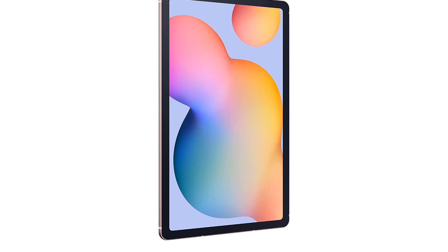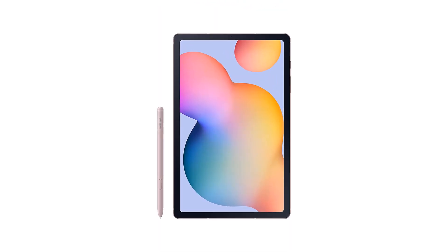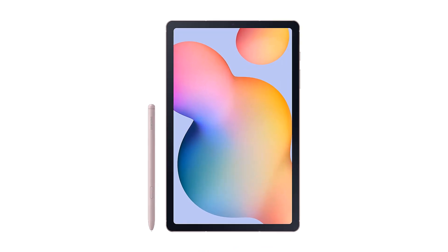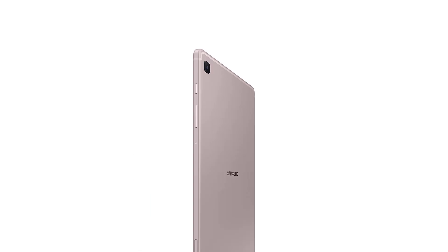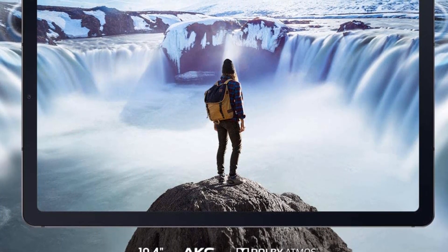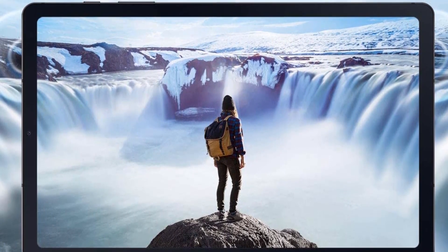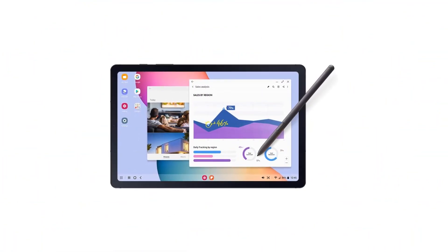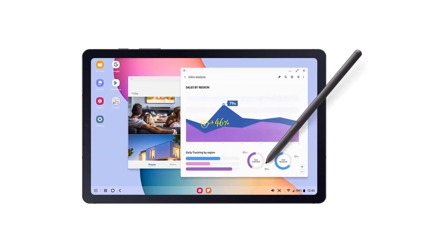The S6 Lite is the budget model of Samsung's previous flagship line of Android tablets. It offers mid-range processing power and won't be of much use for gaming or video editing, but you get nearly the same drawing experience as tablets that cost hundreds more. The battery is rated for 13 hours of use, the screen is laminated, and the included S-Pen attaches magnetically to the tablet. Since this is a last-generation device, prices have been dropping significantly, making it perfect for artists who don't care for cutting-edge technology but need a quality drawing device.